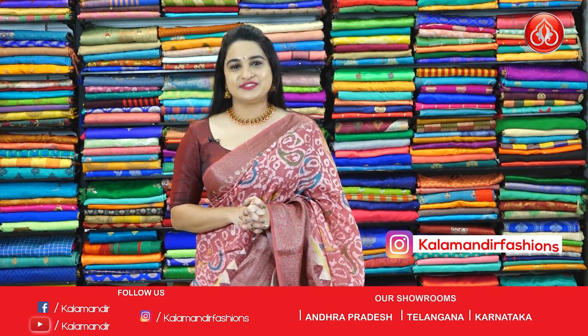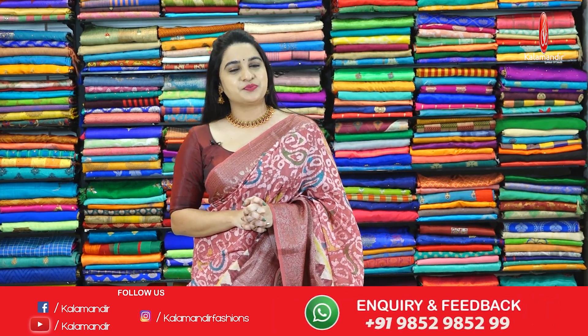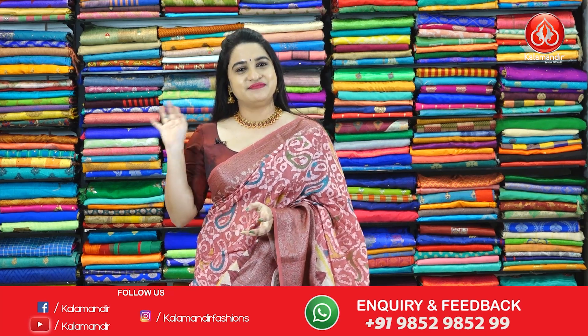We will come back with another beautiful collection. Until then, keep shopping at our Kala Mandir. Keep smiling. This is Jayas Tejasvi signing off. Bye-bye. Namaste.